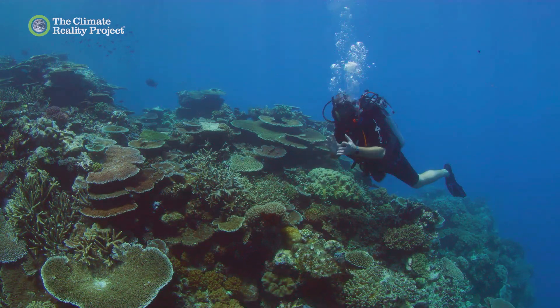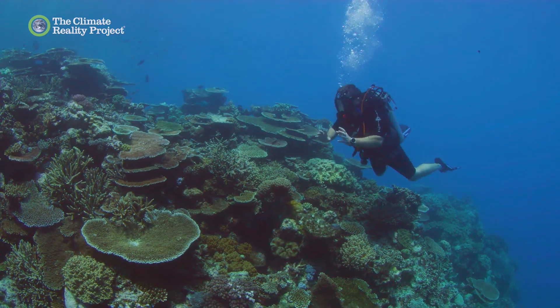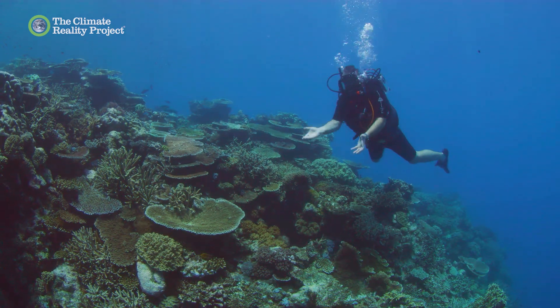Now in a couple of weeks, the Great Barrier Reef goes through the famous spawning. And as you can see, this reef looks really good. So pretty optimistic about this one.